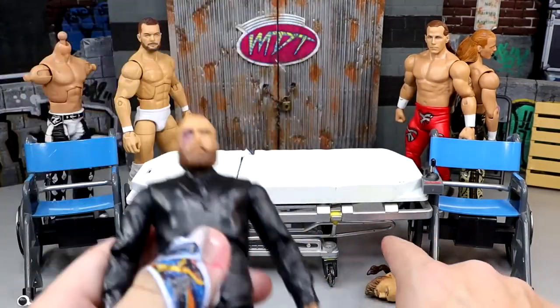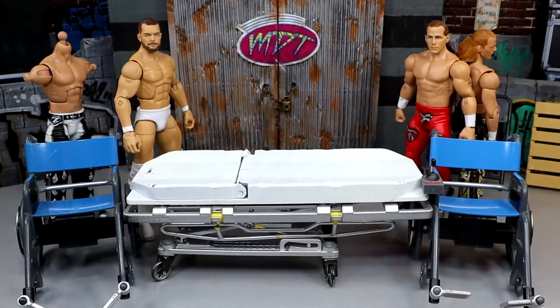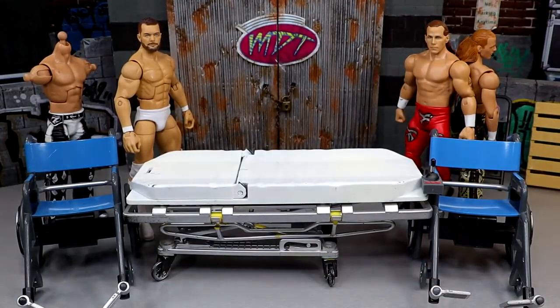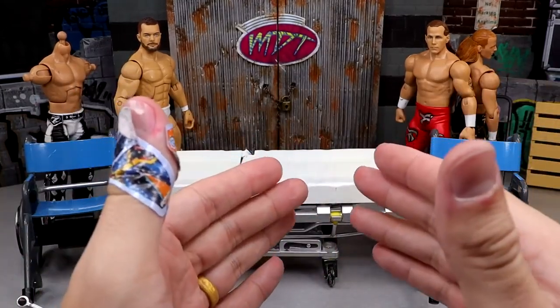We're also going to be head swapping this Malakai Black with this Elite 73 Alistair Black head sculpt, which I think looks fantastic. If you guys missed the Malakai Black review, we did it in that video and it looks so damn good. That's something I'm going to make concrete.